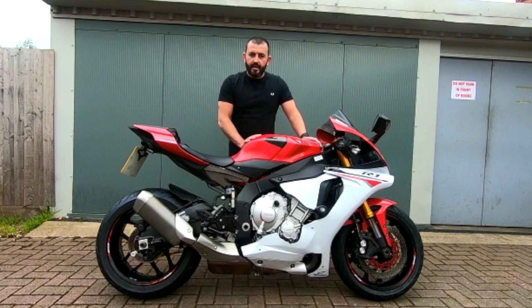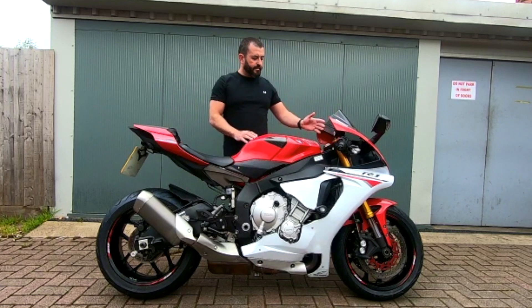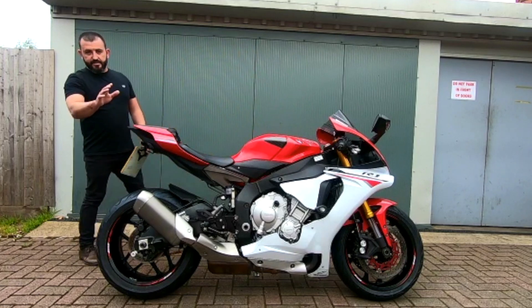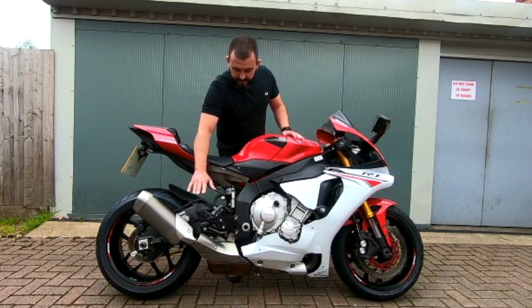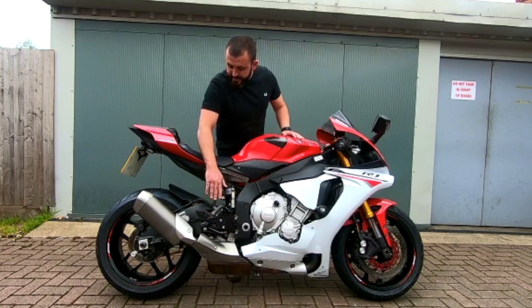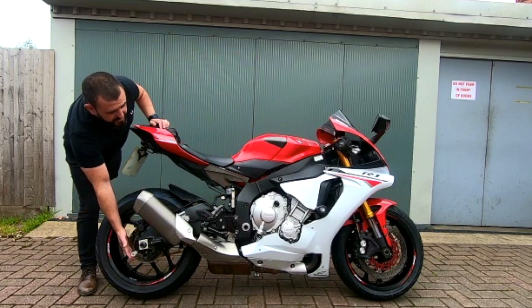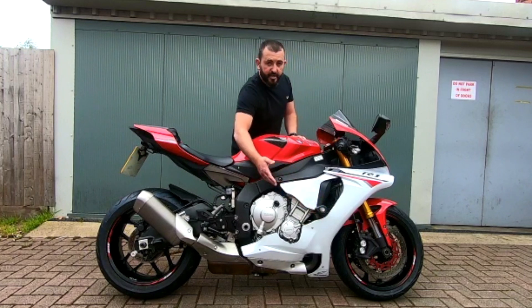So what we require to get a part exchange done, or certainly a price for your bike, would be obviously the make and model. So as an example, a Yamaha R1 which is a 2015, white, and accessories the bike's got — so this bike has got the rear sets, tail tidy, paddock stand bobbins, and also the RNG crash bobbins as well.